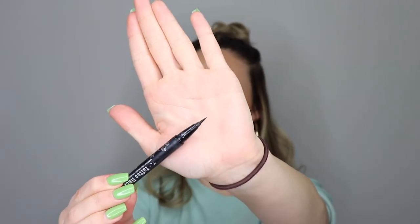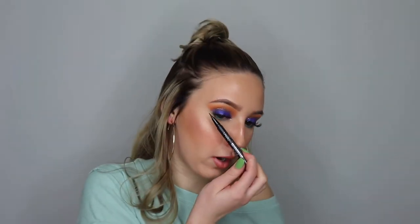For liner, I always use the Kat Von D Tattoo Liner. This is a waterproof liquid eyeliner in the color Trooper. I also have a Maybelline one but this one is so much better — the tip is so precise that you can just get that perfect line. It's so black, so pigmented, and it just works so well. This retails for $20.